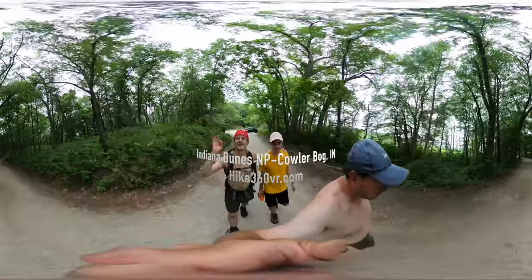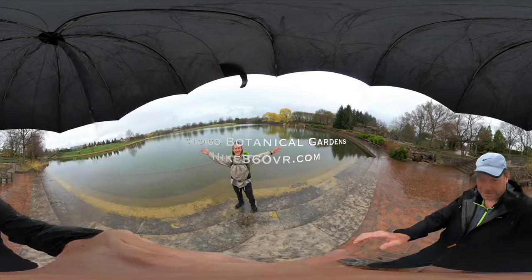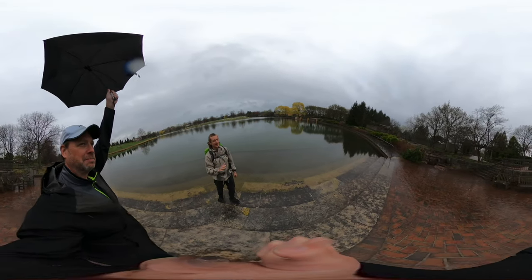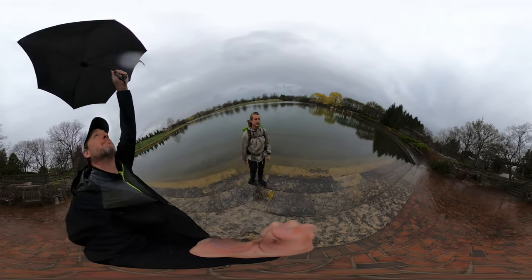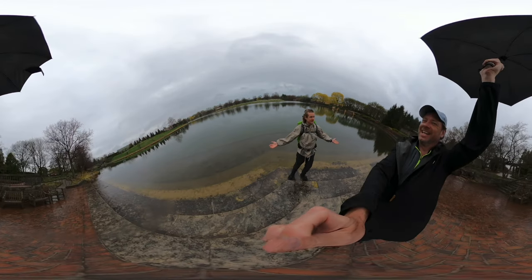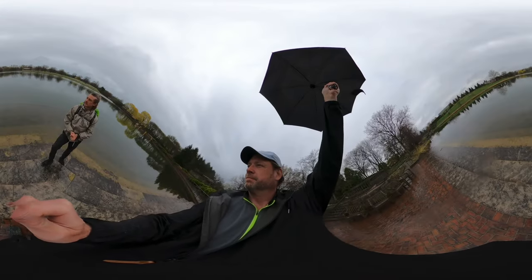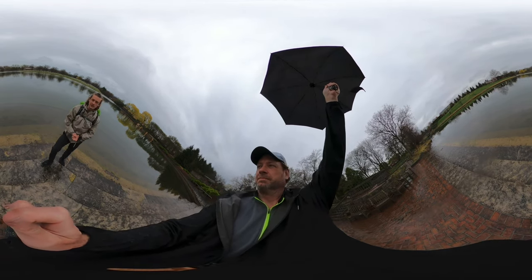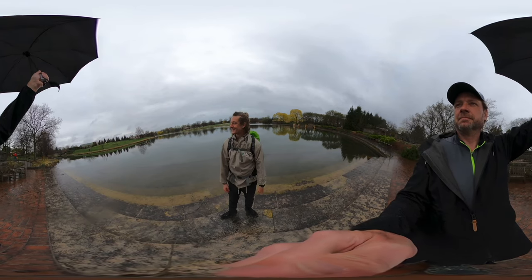Hello friends, family and followers, this is Hike 360 and I'm here to give you a new hike this week. We're at the Chicago Botanic Gardens today to do a 2.7 mile double loop. We've been blessed with some spring showers, so we're figuring that out as we go. We'll also cover what's open to the public without the need for a reservation. Let's do it!